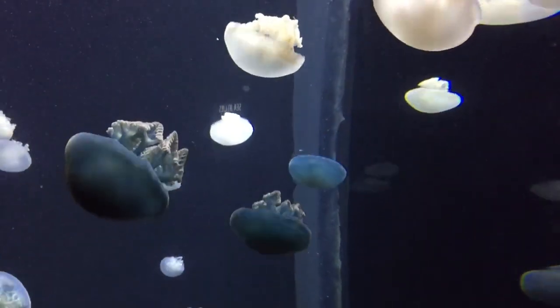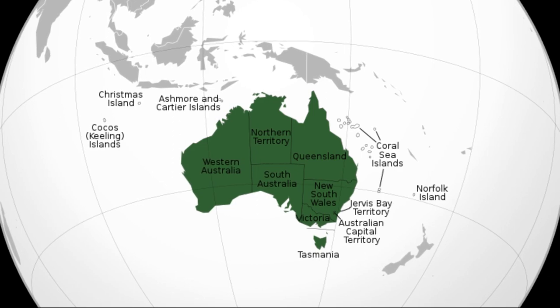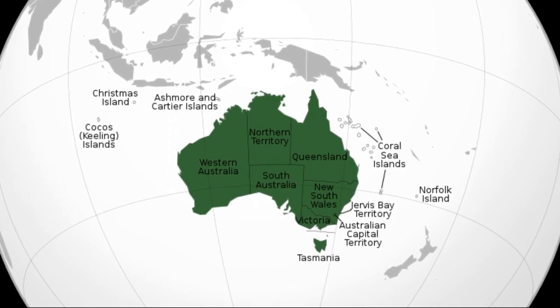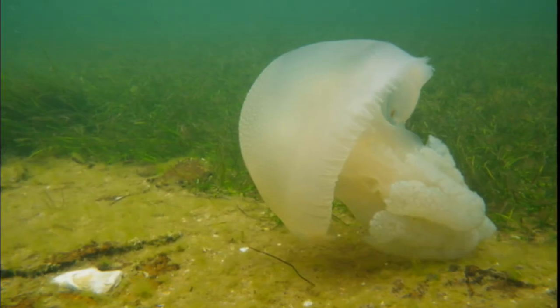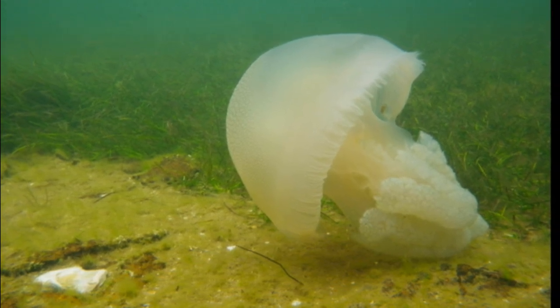The blue blubber jellyfish is most commonly encountered along the coast of eastern Australia in bays and estuaries. Despite their name, they are not always blue. Sometimes they are white or brown.